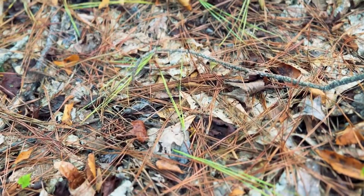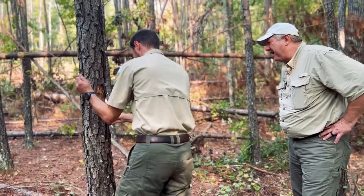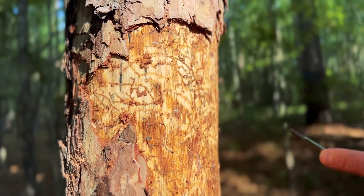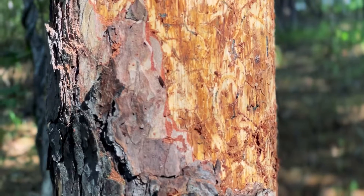The forester looks for surface-level signs of beetle activity, including green needles scattered around the base of the tree and pitch tubes located in the bark. Then the forester will remove a piece of the tree bark to check for the S-shaped markings caused by the southern pine beetles. If these tunnels are found, the forester will confirm that the tree death in this spot is being caused by an outbreak of the southern pine beetles.